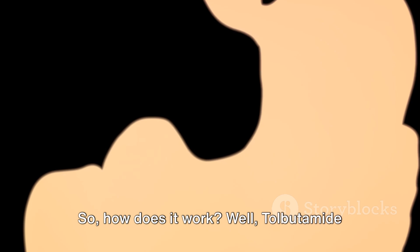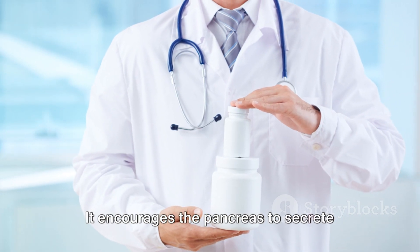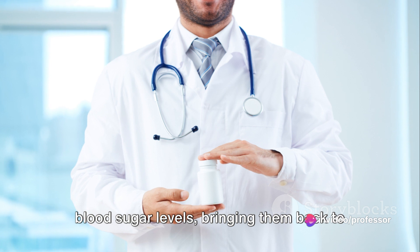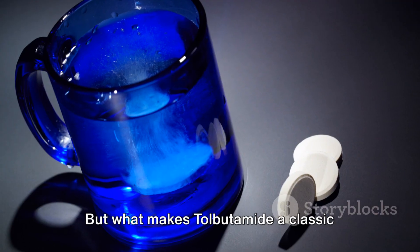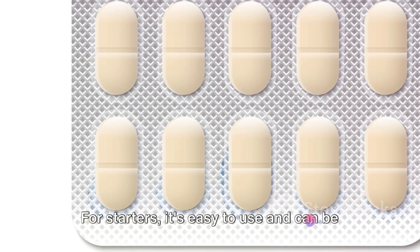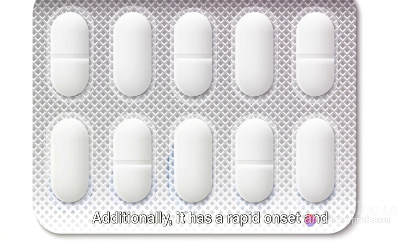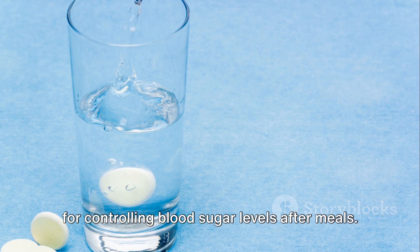So, how does tolbutamide work? It acts on the pancreas, that little organ situated behind your stomach. It encourages the pancreas to secrete more insulin, a hormone that helps your body process sugar. This increase in insulin helps to lower blood sugar levels, bringing them back to a more normal range. For starters, it's easy to use and can be taken orally, making it a convenient option for many. Additionally, it has a rapid onset and short duration of action, making it ideal for controlling blood sugar levels after meals.